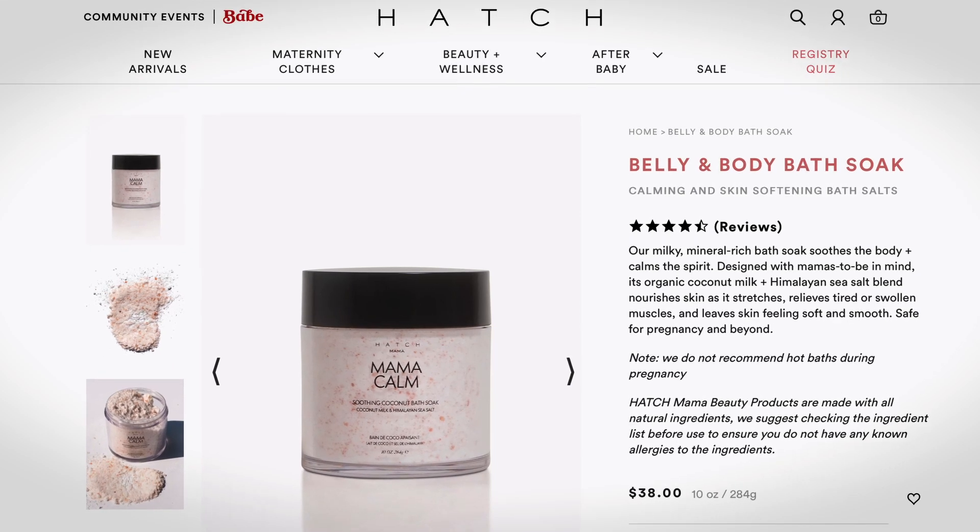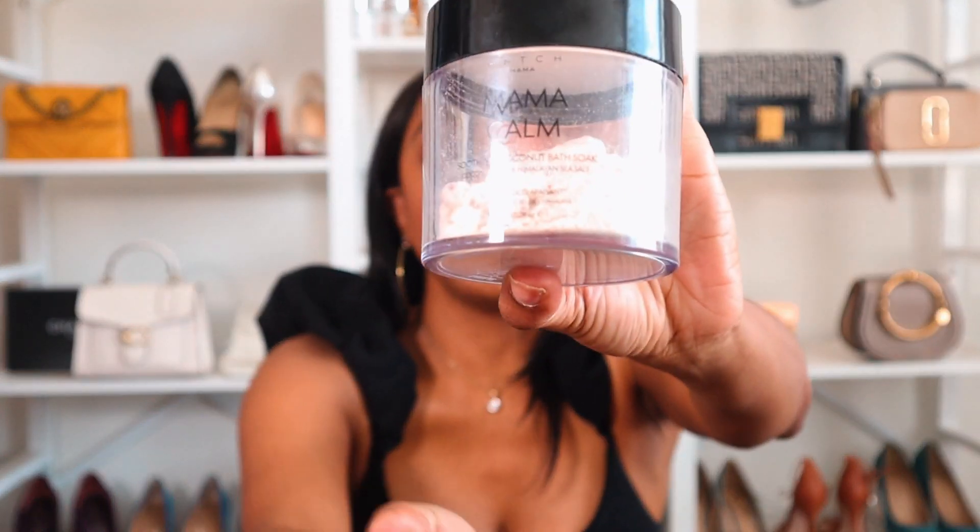The last item from Hatch is just goodness in a jar — it's called the Mama Calm, a soothing coconut bath soak. I am almost out and I'm using it sparingly because I don't want to run out. I have so many bath bombs and soaks from companies, but sometimes I use them and I don't feel the moisture when I get out. With this one I can feel the difference the moment I use it.